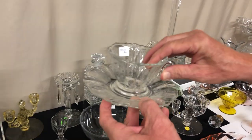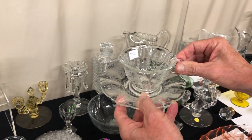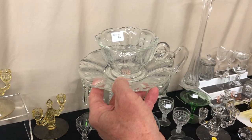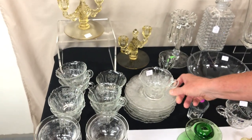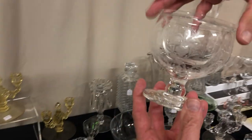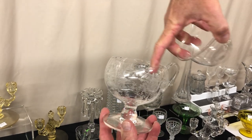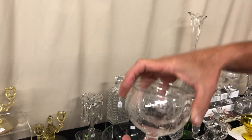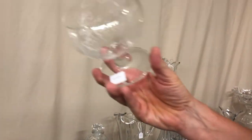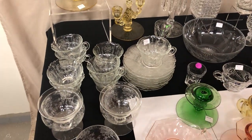Queen Anne cups and saucers — both have orchid etch on them, both are marked. We have eight sets, each set $20 or $10 per set after the discount. No damage on them. To go along with the rest of the orchid set, we have three shrimp icers — only two have the inserts. Each one has some little flakes inside the edge, and the inserts all have little chips on them too. They are priced $28 a piece.